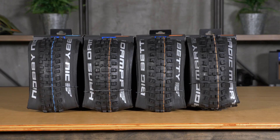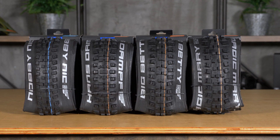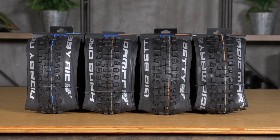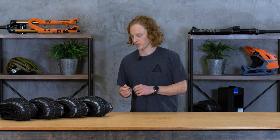Hey everyone, Dan here at Fnatic, and today I want to talk about Schwalbe tires. You've probably heard of this brand. They're based out of Cologne, Germany, and they make exclusively bicycle tires, so they're very specific and put a lot of R&D into this stuff. They've actually got their North American distribution warehouse just north of us in Ferndale, which is pretty cool, so we get to know a few of the guys that work there.